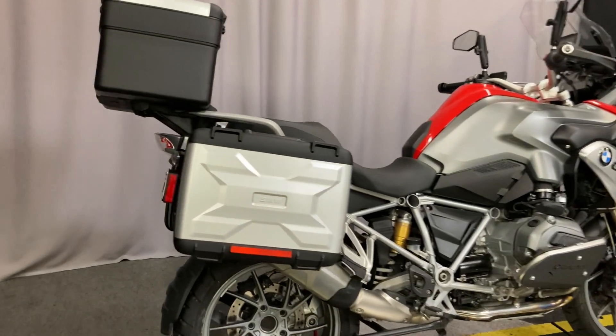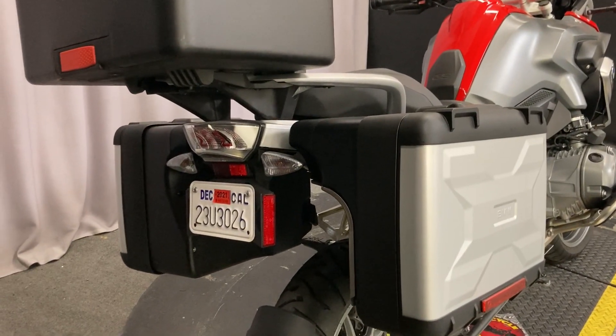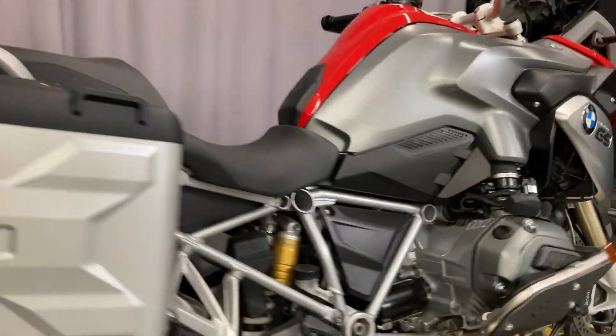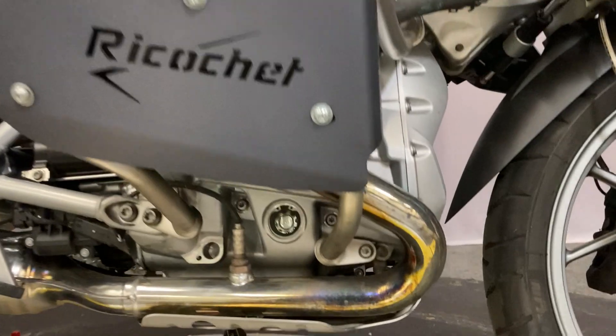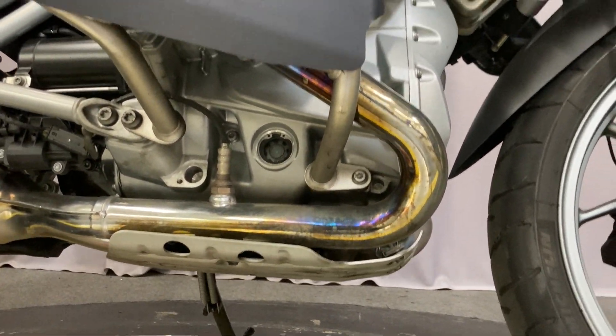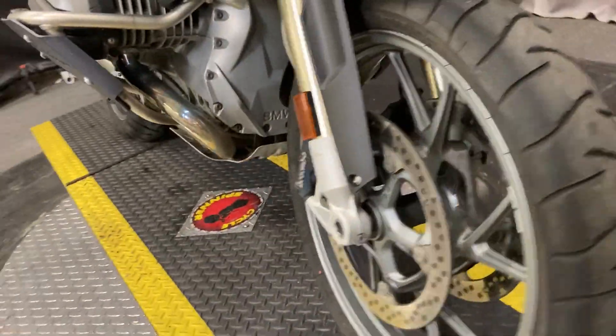It has pretty much everything: hard side bags, the big top case, engine guards with ricochet plates, an engine guard on the bottom to prevent rocks from hitting it, Brembo brakes, and ABS.